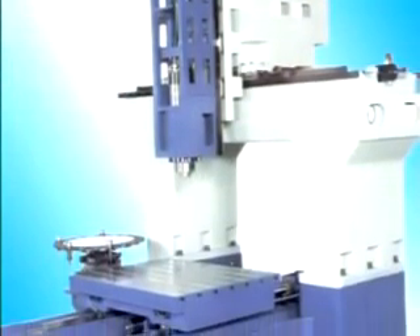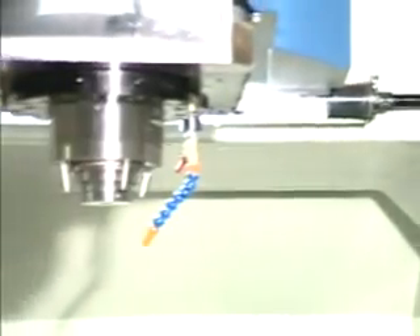The machine bed features a thermally symmetrical design. Its high rigidity and resistance to torsional stress are achieved using longitudinal and cross-ribbing on an enclosed box casting.